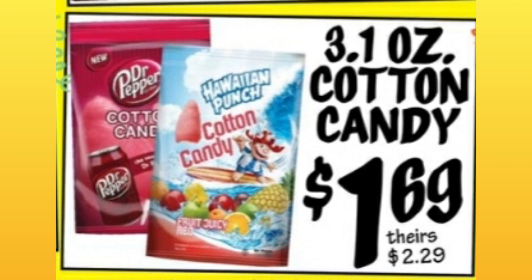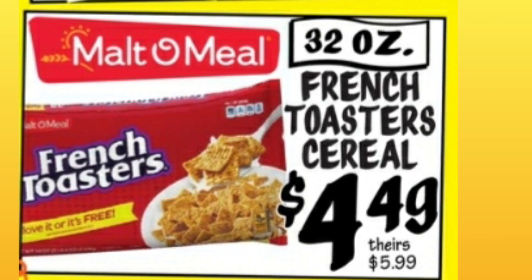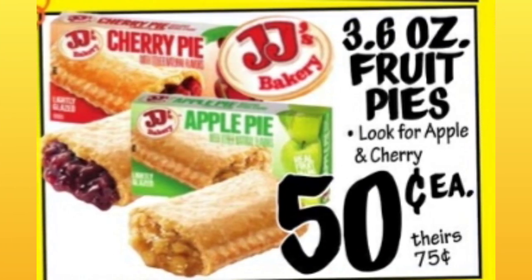3.1-ounce cotton candy, $1.69 — that looks good, actually. French Toast Cereal — don't we see these at Walmart? Malt-O-Meal, right? Isn't that Walmart? I'm not sure. 3.6-ounce fruit pies, 50 cents — that's a good price.